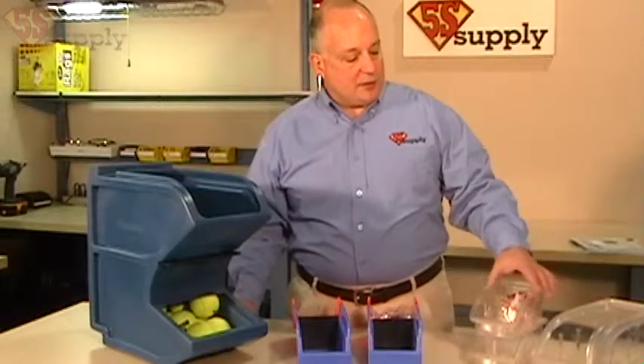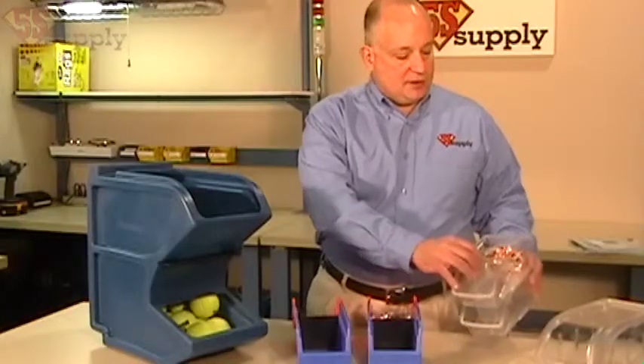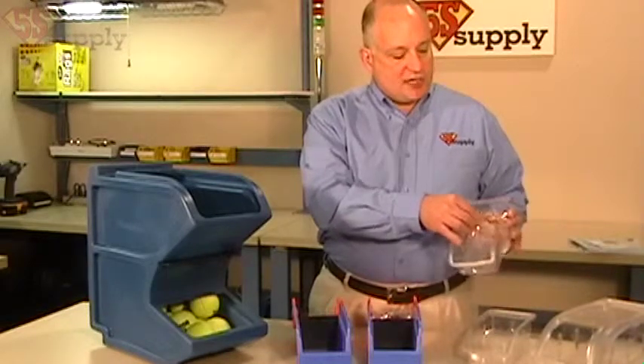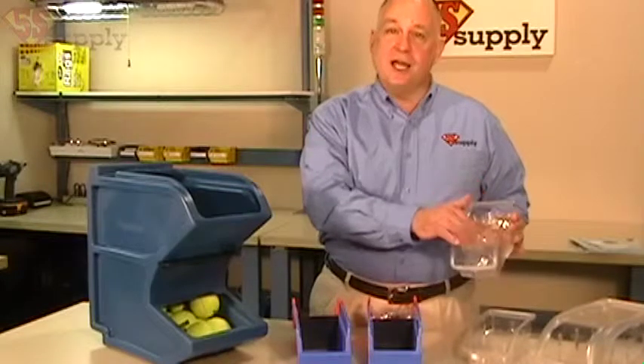These items over here are clear, and they can also come with covers and are also lockable, with a handy storage spot in the back. So once again, you can use it as a Kanban trigger. When the front is used up, we have some more in the back to use, but I need to replenish.